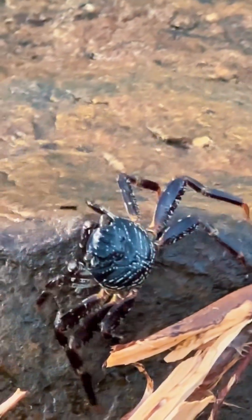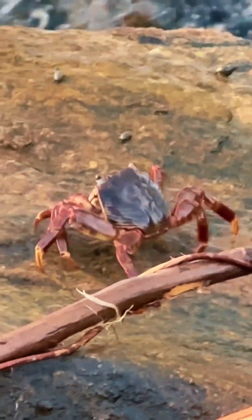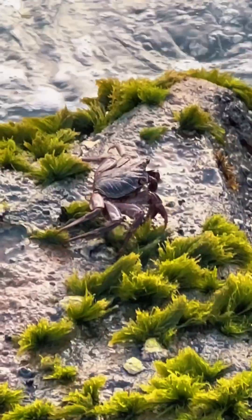With their powerful claws, they pry open shells and crack into prey like mussels and snails. Their claws also help them defend against predators and competitors.